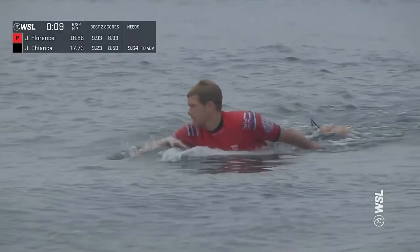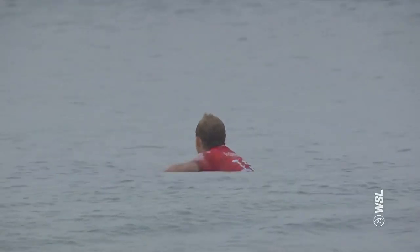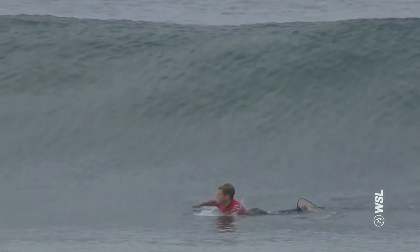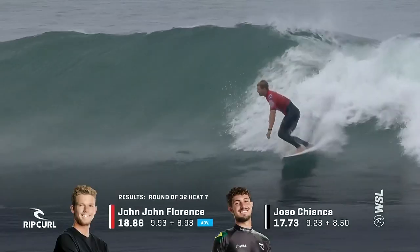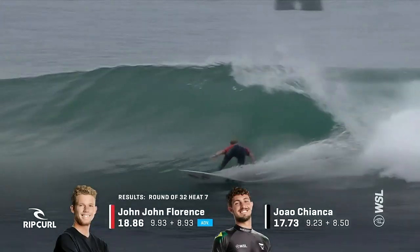That was spectacular. He was dropping a 7.6 and a 7.5. Florence kicked off with the 8.93. But you know, if you get the biggest wave — or the best wave of a heat — is there a pressure and anxiety that comes with performing and executing on that wave and giving it everything it has?